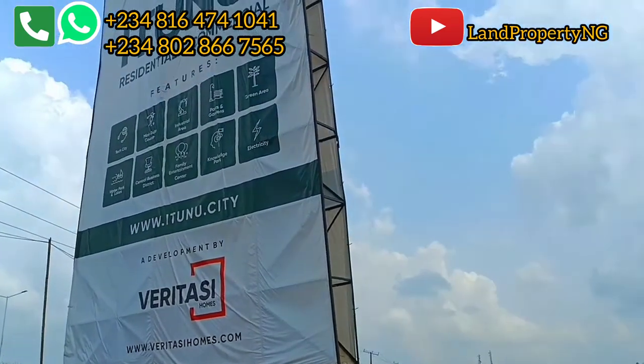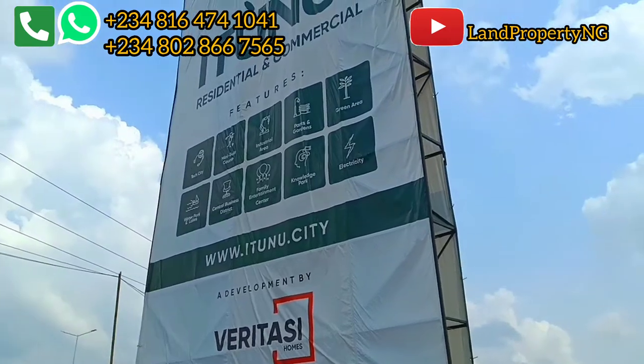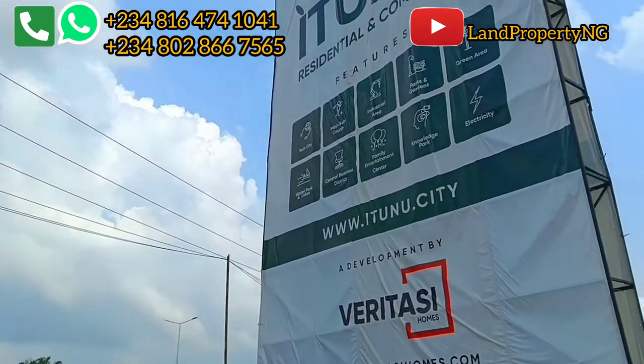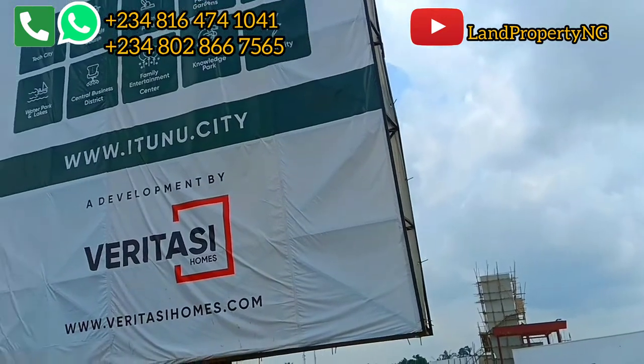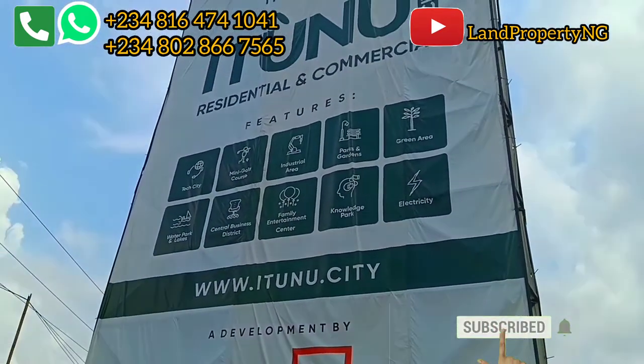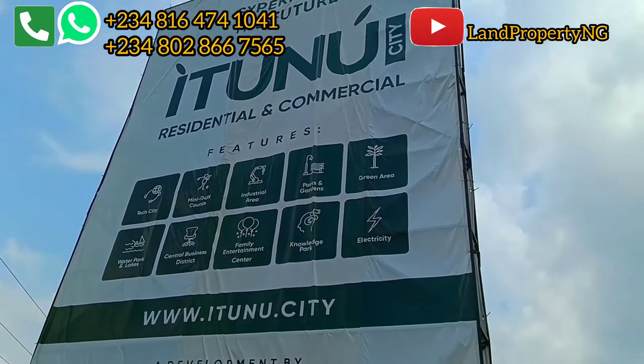For some of my clients who bought into this estate, thank you so much for believing in me and for always taking my advice. Before I take you to the estate to show you the current development, let me go through the features of this estate — this will be the experience of the future.